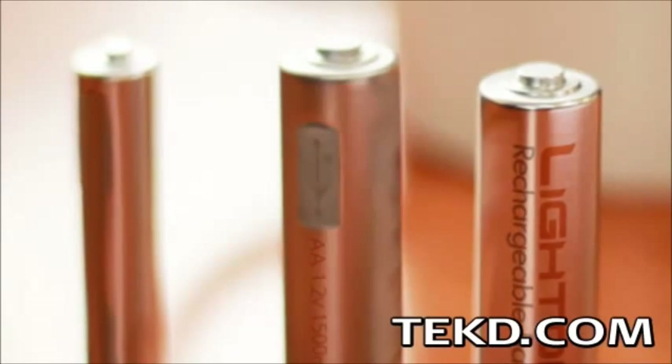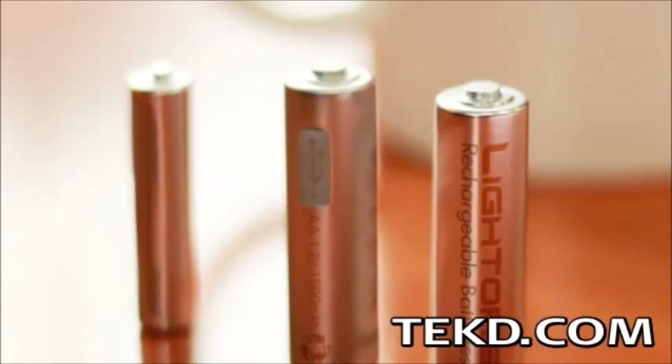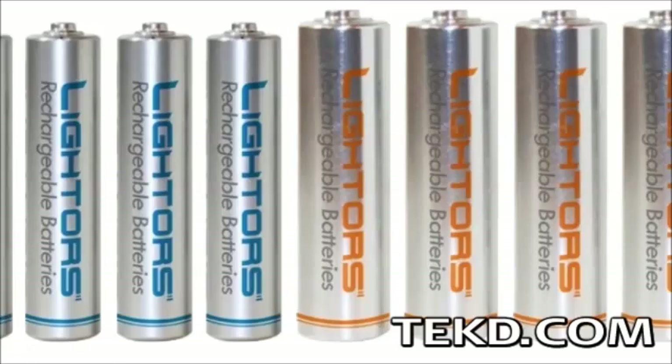There are several factors that affect the life of a rechargeable battery, and Lighters estimates that these batteries will be good for 500 charges. Lighters probably will not be the last battery you ever buy,